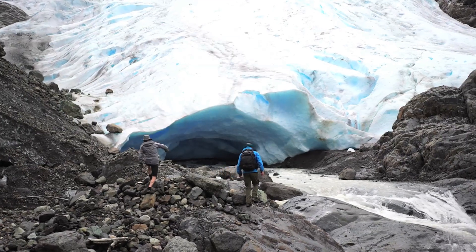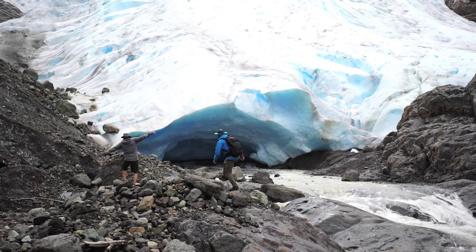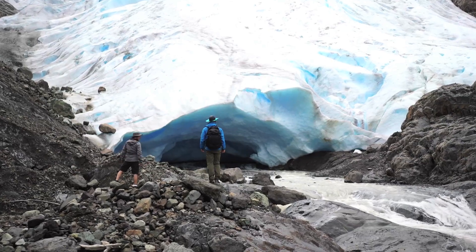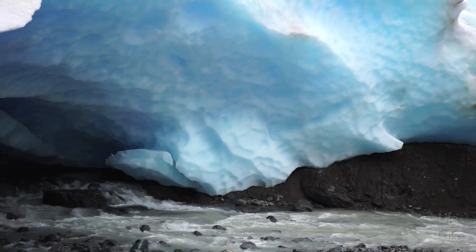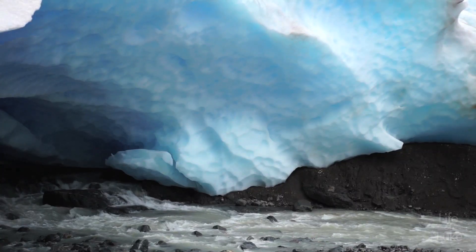We've just paddled across Strone Lake to the toe of the Bear Glacier, and look at this amazing opening behind me. This cavernous blue ice, and the water's running underneath the glacier.